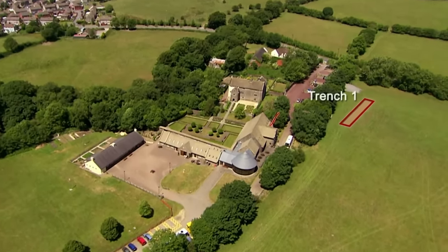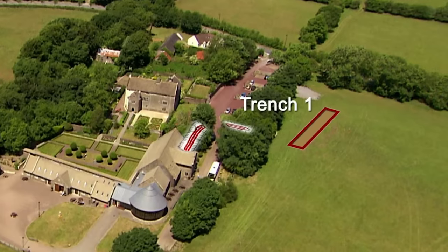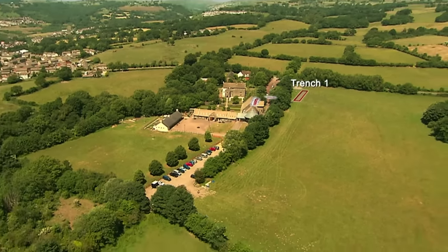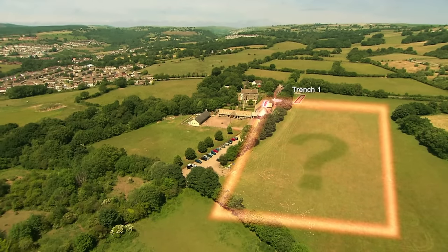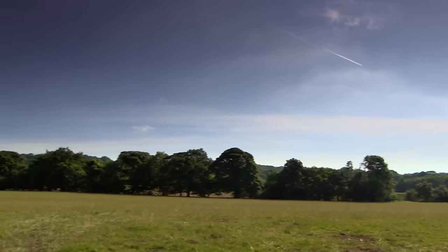Their first trench has gone in over the tantalisingly visible bit of the L-shaped earthworks that everyone is calling a moat. This first trench is always so important — you learn more from that first trench than all the others. It gives you that first impression of the site. They suspect this earthwork may only be one corner of a much larger feature, with potentially stunning archaeology in the middle.